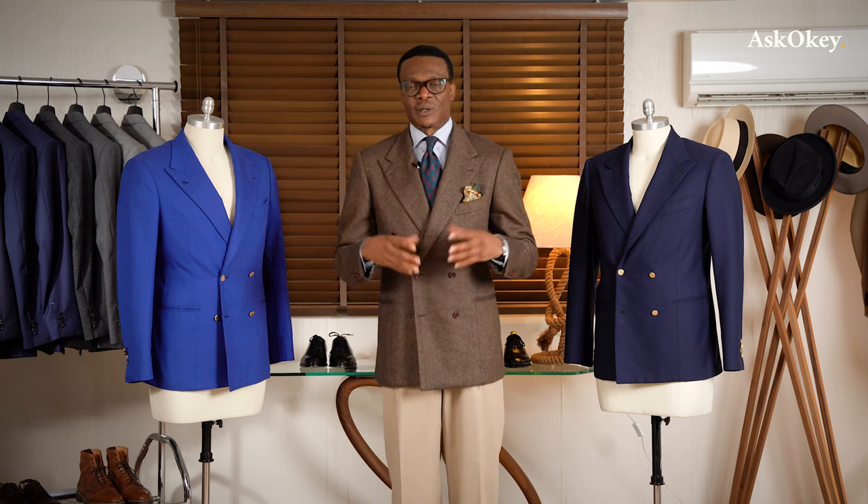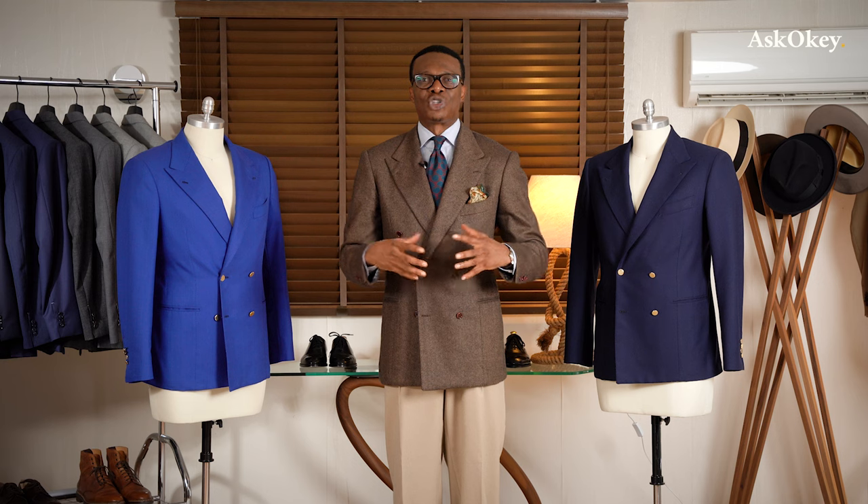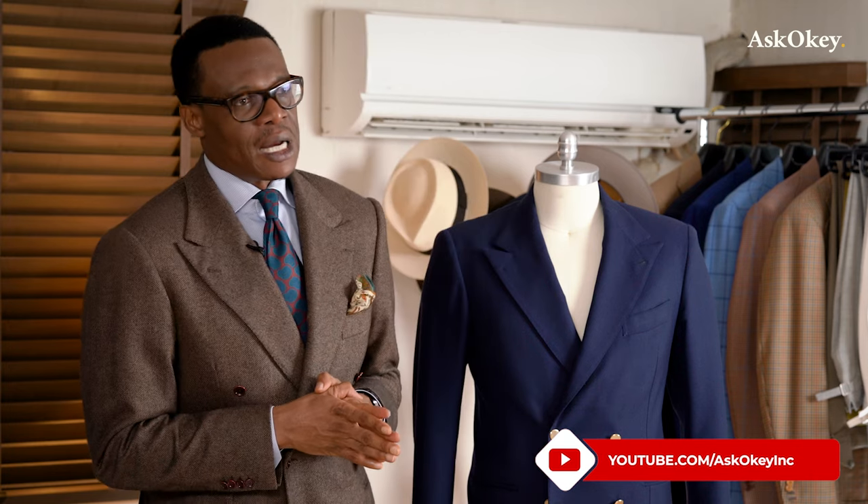For most working people, the working suit has traditionally been a single-breasted coat. Double-breasted coats are considered more dressy, more ceremonial, and that is the reason I suspect most men have shied away from them. However, it's been making a comeback. I've been an avid wearer of the double-breasted for many years — I think they look superbly elegant and I quite enjoy them.